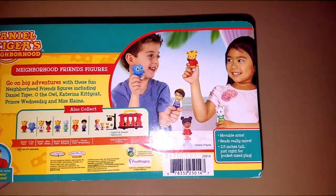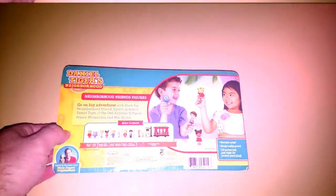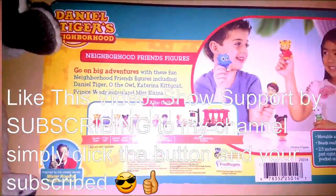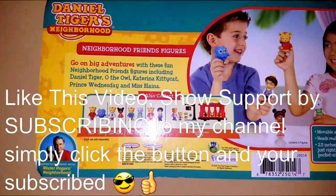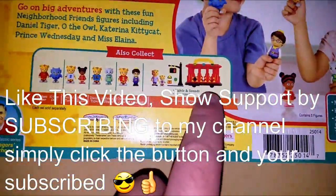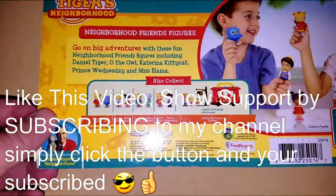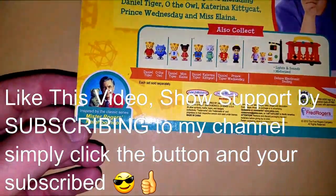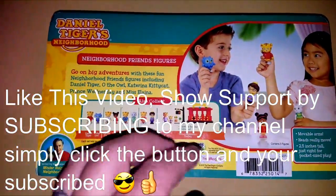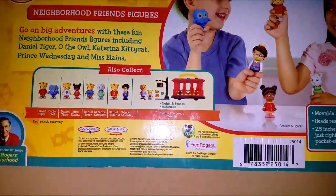It also has movable arms, heads really move, 2.5 inches tall — just right, pocket size. It's about $20. You can find these at Toys R Us; Toys R Us is the best place to find these kind of toys. I love how they have Mr. Rogers' Neighborhood, because this really is inspired by Mr. Rogers — the trolley. You've got to be kind of older into the old school PBS-type TV shows, but this is definitely a PBS toy.